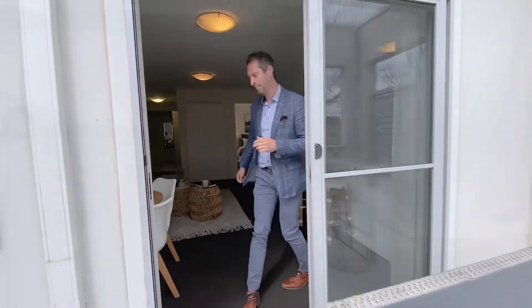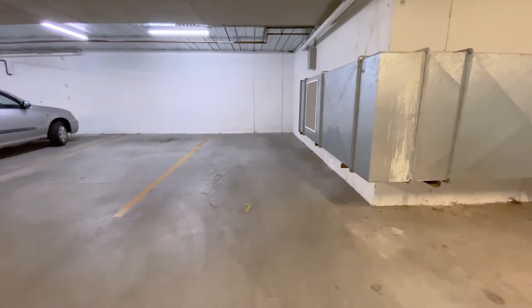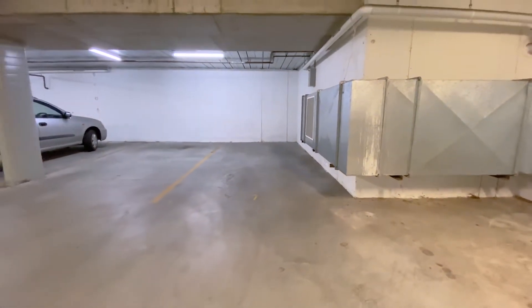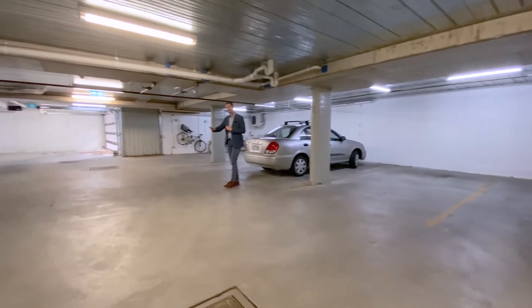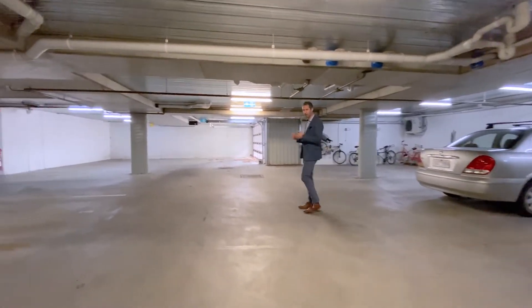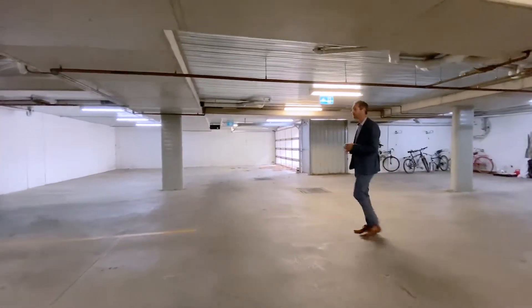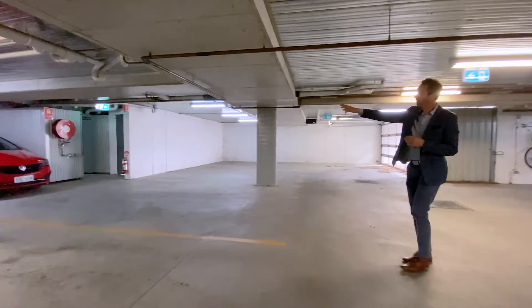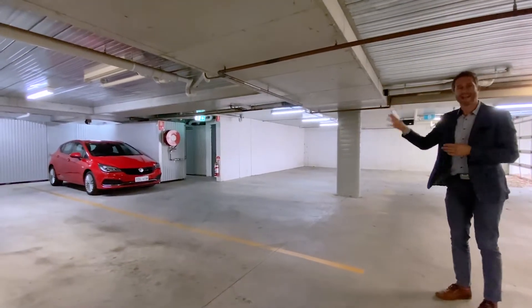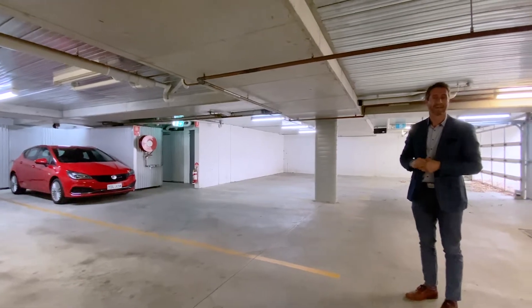Down here in the basement, let me show you your allocated car spot. Number seven is right at the end, so you don't have neighbours on either side. There's only one level of car parking for this development — it's a very boutique development with only eight units. This is your remote-controlled entry gate. Just behind the fire hose reel, you get a single allocated enclosure with a lockable door for any miscellaneous items you want to keep outside of the unit.